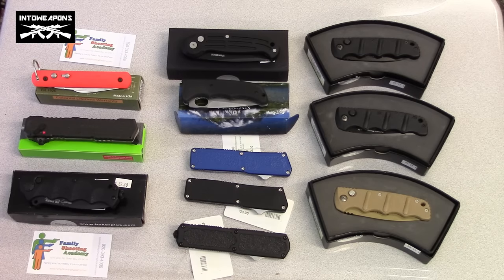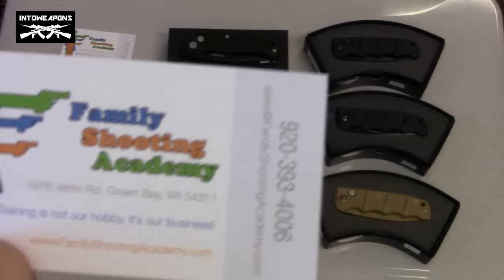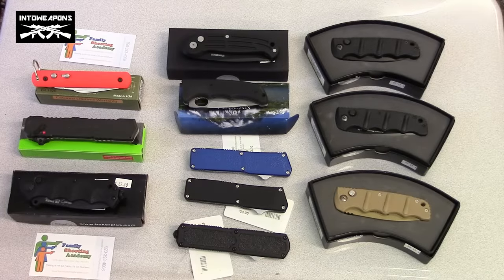So I thought I would go over what they have on their shelves right now. It is pretty hard to come by — the inventory of these types of knives is very difficult to come by. So we're lucky to have this good a selection here. I'll give you a peek at their card there. They do have a website and you can give them a call if you're interested. But if you're local, stop on down and check them out.